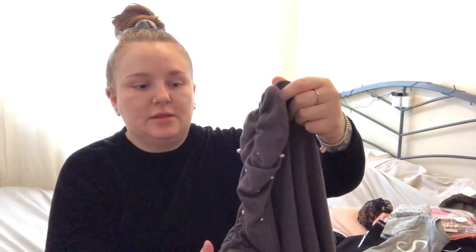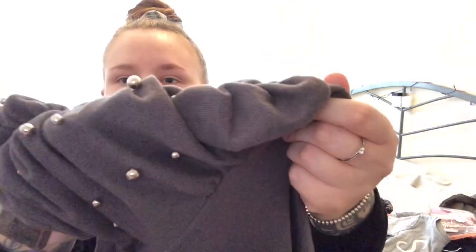I also got one thing from New Look - a dressy top for myself. It was twelve ninety-nine and I got it in a size eighteen because I wanted it quite baggy around my belly. It's a grey top with puff sleeves, which I've never owned anything like before, and it has pretty little detailing on the arms. It is quite long, so I thought that would be nice for date night or just going out.